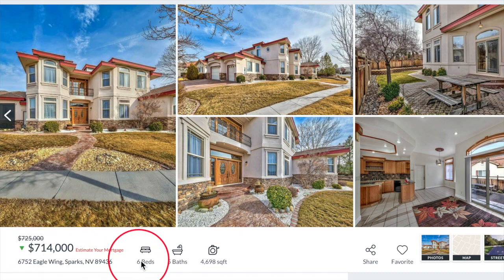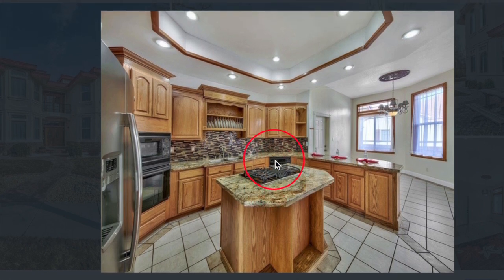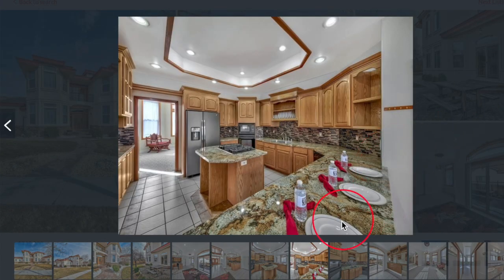It is a palace and it has six bedrooms, five baths on 4,698 square feet. Roberta, how often do you see a gas burner in the middle of an island like this? It's pretty rare, but it's nice if you want to do an indoor barbecue and have people around. Certainly looks like they're ready to have some people over right now. Yes, it does. Shall we do lunch? Absolutely. Burgers inside.